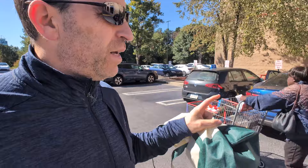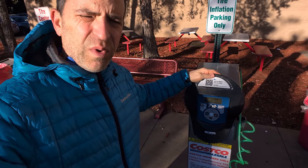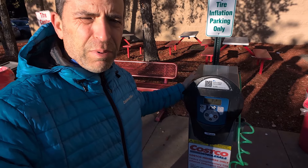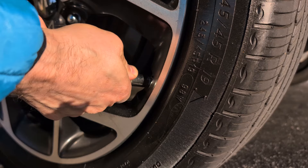Hey everybody, I am here at Costco — everybody's favorite place to shop if you're a member. Don't forget, if you have a car, you can get nitrogen in your tires. It's completely free and self-service, and it works great. It's something you can combine with air. It's nice that it's there and you don't have to have one of the people in the tire center do it for you. Let's go ahead into Costco to get a few things.